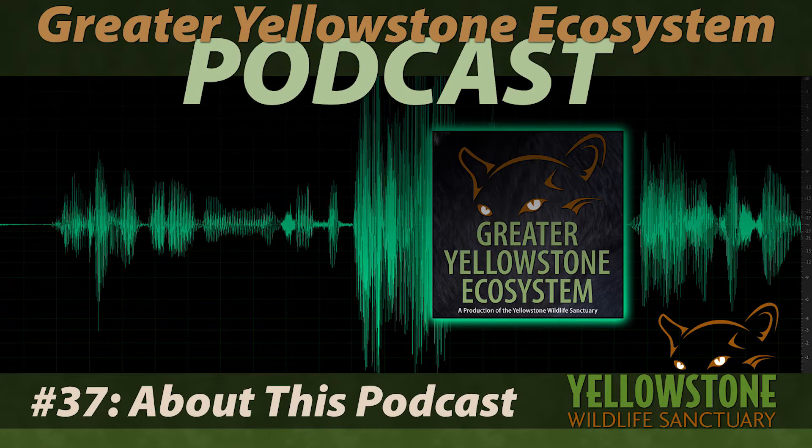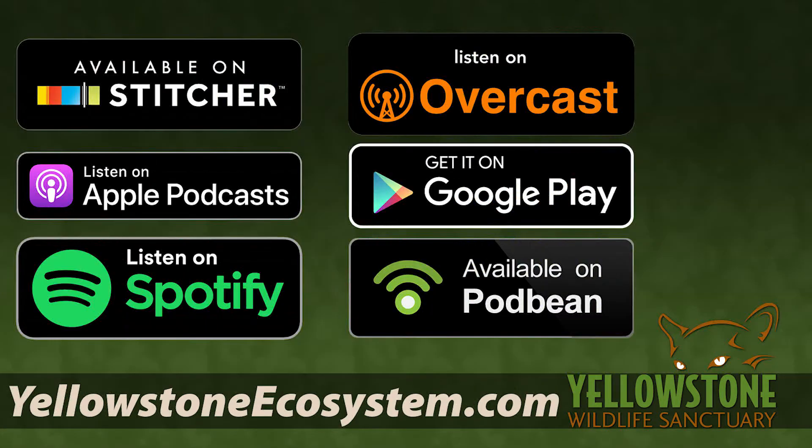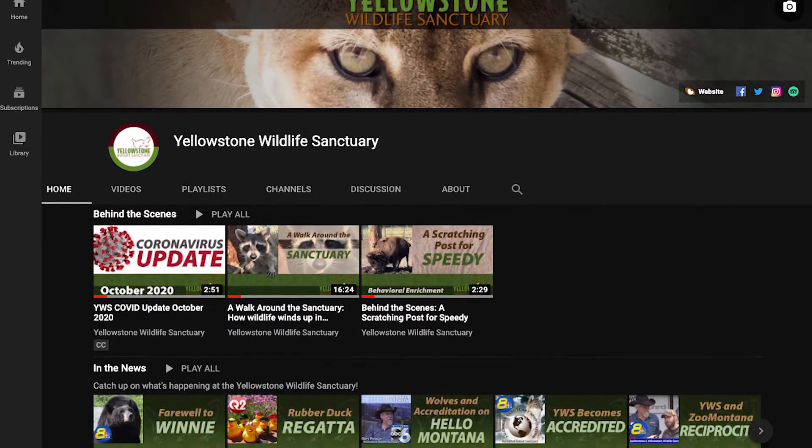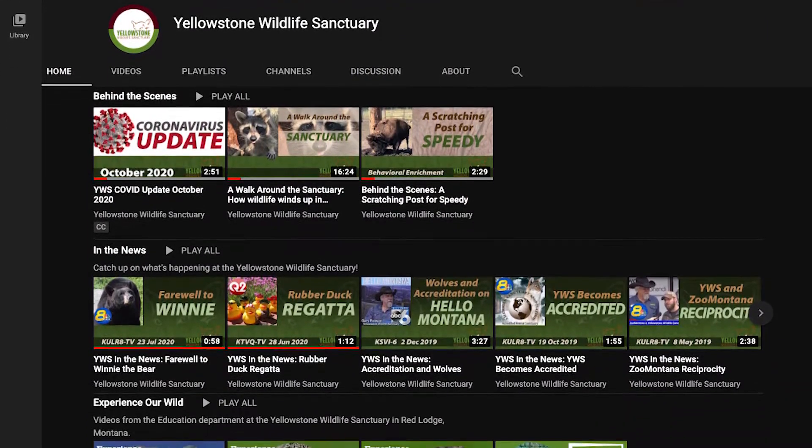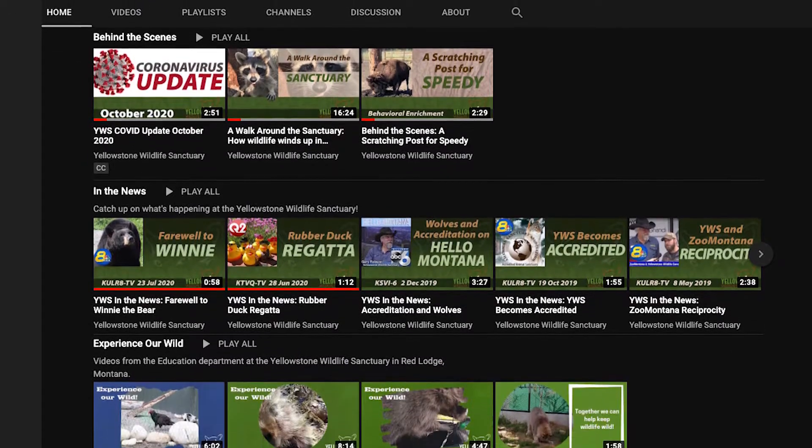Welcome to a video about a podcast, which is in itself an episode of that podcast — we're going meta today. Since this is the first time our podcast has made it onto our YouTube channel, let's just call this video Episode Zero. If you're listening to this on your favorite audio podcast site, feel free to head over to YouTube.